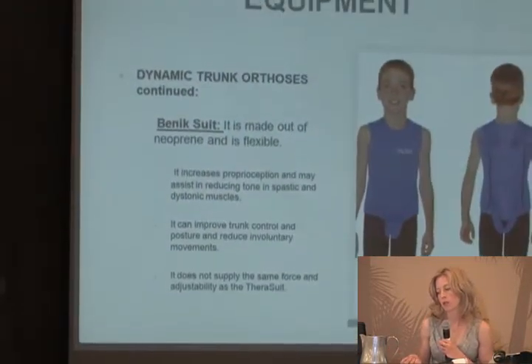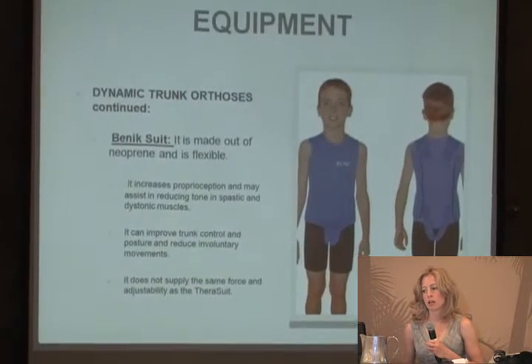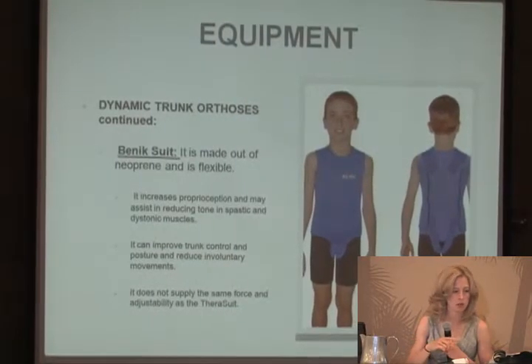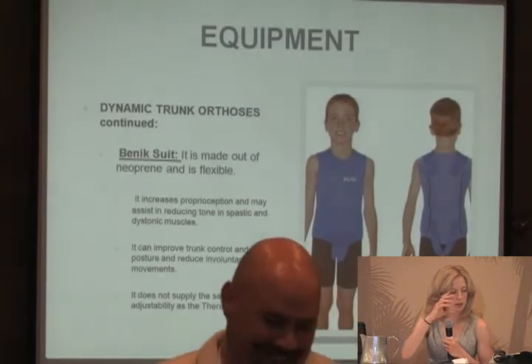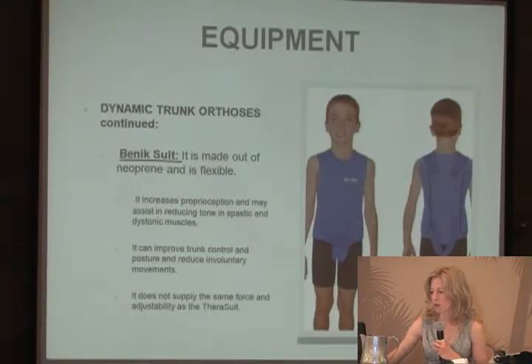Another type of dynamic trunk orthosis is the Benix suit, made from neoprene. It's flexible, increases proprioception, and has been shown to help reduce tone in spastic and dystonic muscles, improve trunk control and posture, and reduce involuntary movements. It does not supply the same force and adjustability as the TheraSuit, because the rubber bands on the TheraSuit allow you to position muscles where you want them — you don't have that flexibility with the Benix suit.